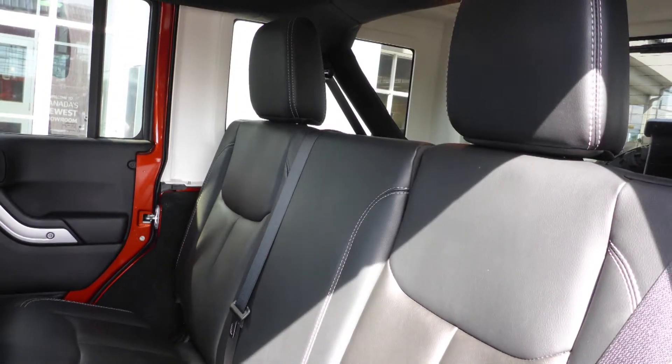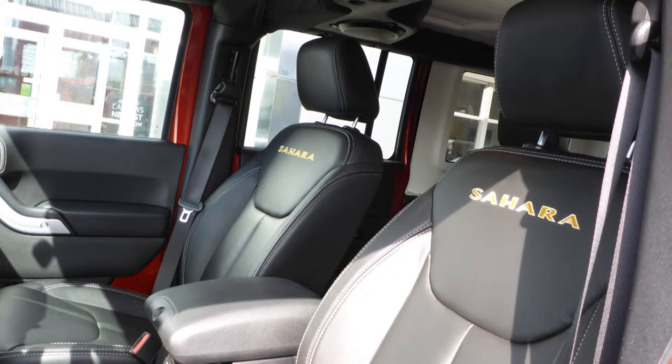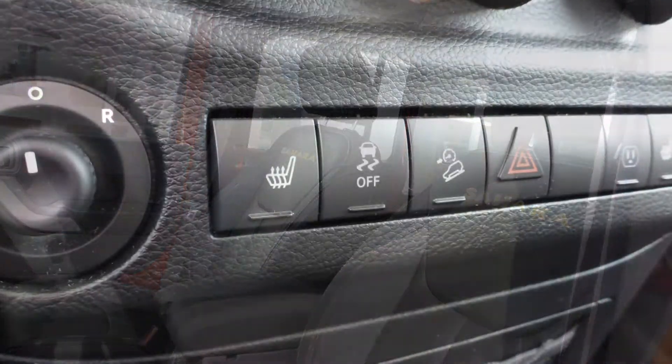Also Sabi, the interior features all leather seating with premium stitching and rear folding seats. As well, the front seats are heated.